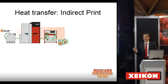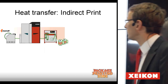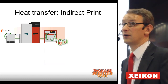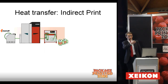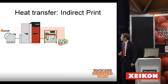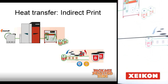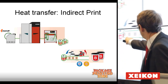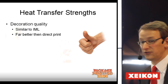Heat transfer in combination with digital print — this is how the process works. You start with a roll of a release liner, in this case from Mondi, or what we are printing now from Bo Marco. We are printing from a roll to a roll. The next step is that you apply this roll — this print — onto the product, in this case a pail or bucket. When you transfer it, the mirrored image becomes the right image.